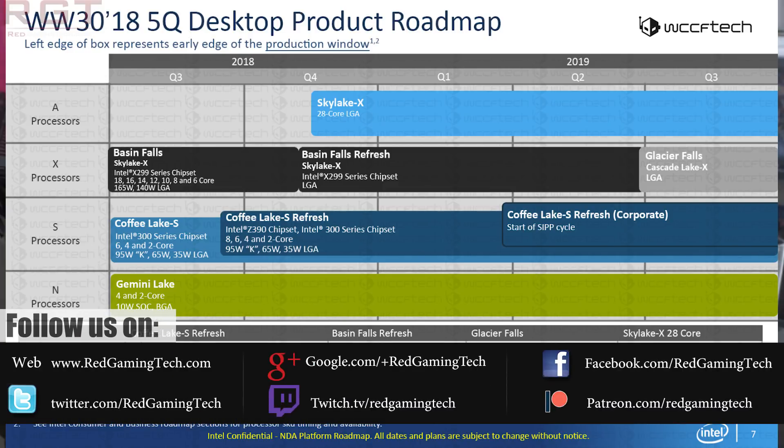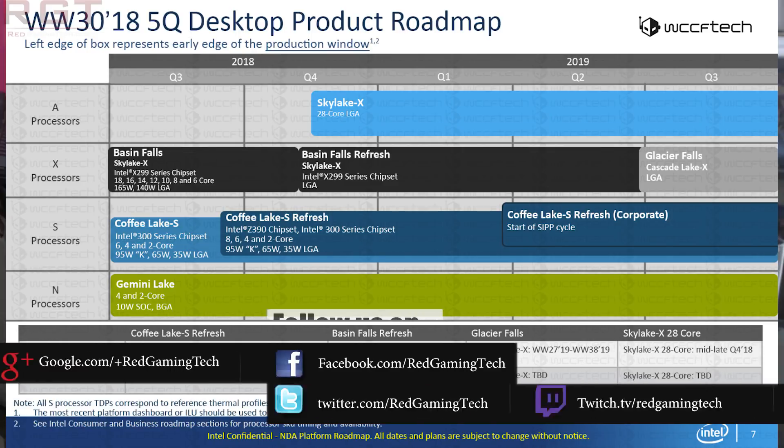We also see Glacier Falls, which has Cascade Lake X. Interestingly, you might notice down at the bottom of Basin Falls that we're going to be seeing a Basin Falls refresh in October 2018, if this roadmap is correct. It all looks very official, though it could be outdated. As for Cascade Lake, the roadmap doesn't really have a lot to say — it's basically just listed as to be decided.